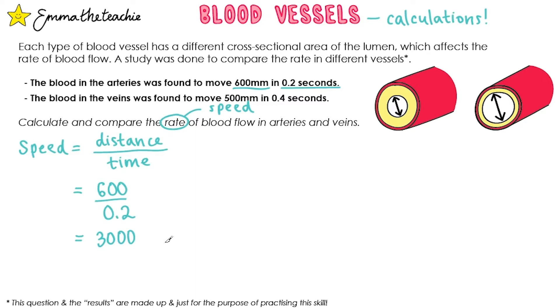But what are the units? The distance was in millimeters and the time was given in seconds, so it's millimeters divided by seconds — millimeters per second. That's for the arteries. Now pause the video and see if you can work out the rate for the veins.